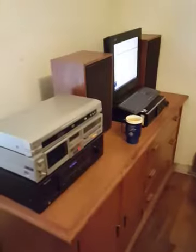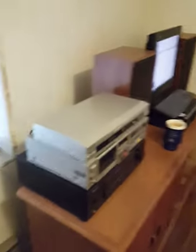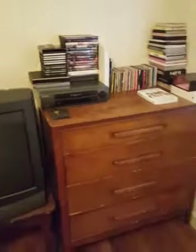Pretty simple. Battle station over here. Other dresser drawer over here. And bed.